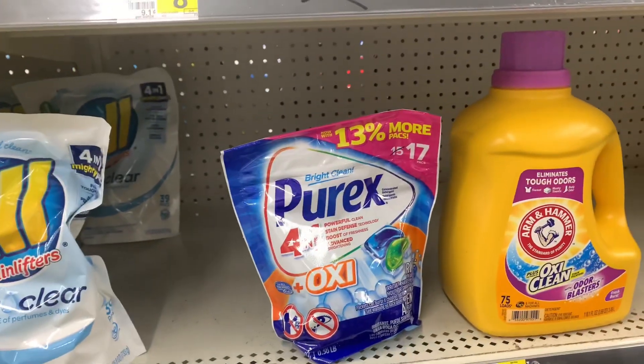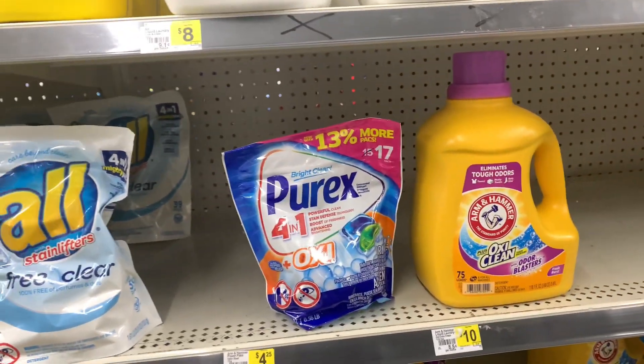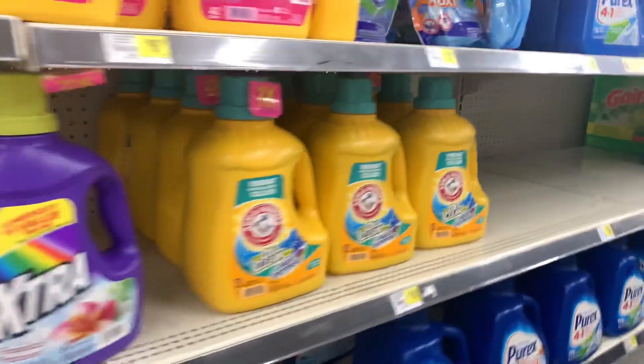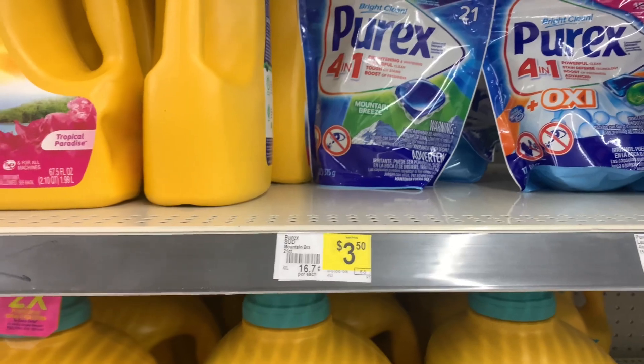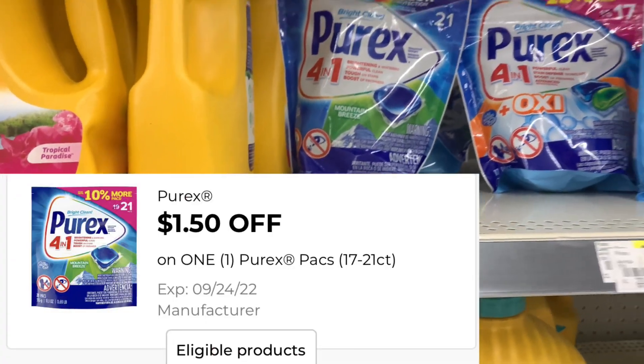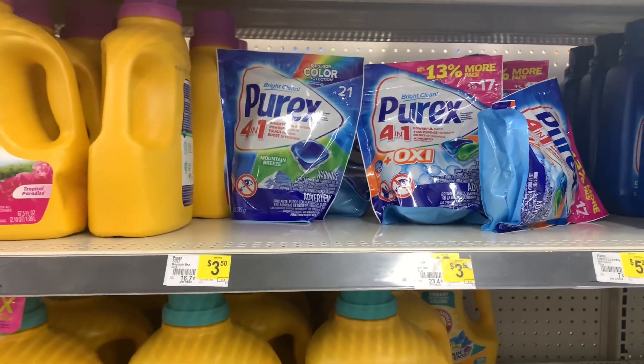What it is, what it do — it's your girl and I'm back with a quick video. We are in Dollar General and we're about to pick up some of this Purix detergent. It is $3.50 on sale and we have a $1.50 coupon that'll make this one pack of detergent just two dollars.